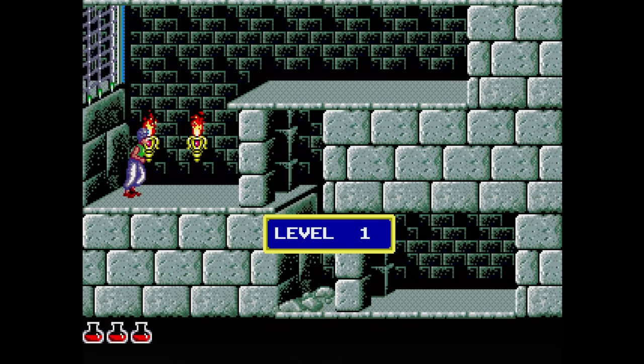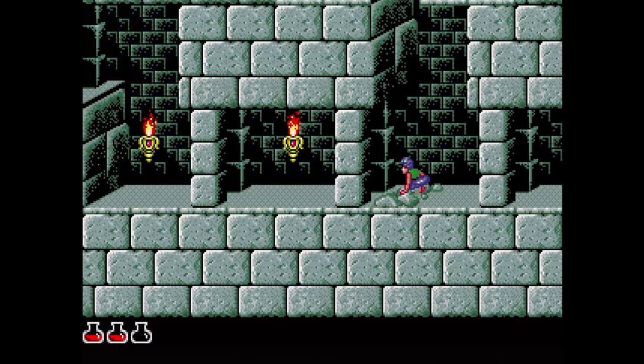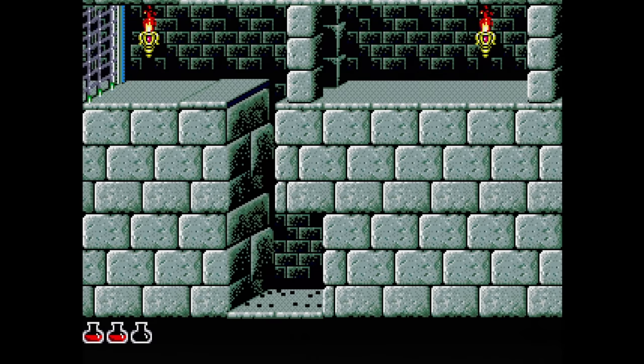Prince of Persia — the original laggy platformer, or I'm sorry, I mean cinematic platformer. It is so cinematic. Weirdly, Blackthorn on the 32X is the only one of these types of games that I enjoy. I remember buying this and returning it for a full refund that same day, and now as I'm playing it again 30 years later, I want another refund.